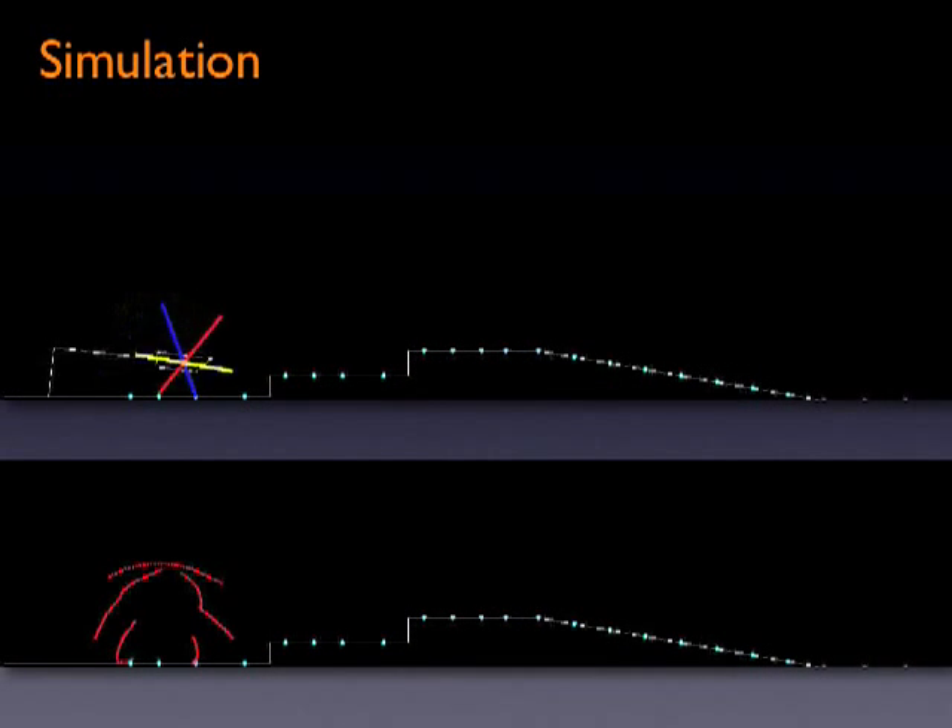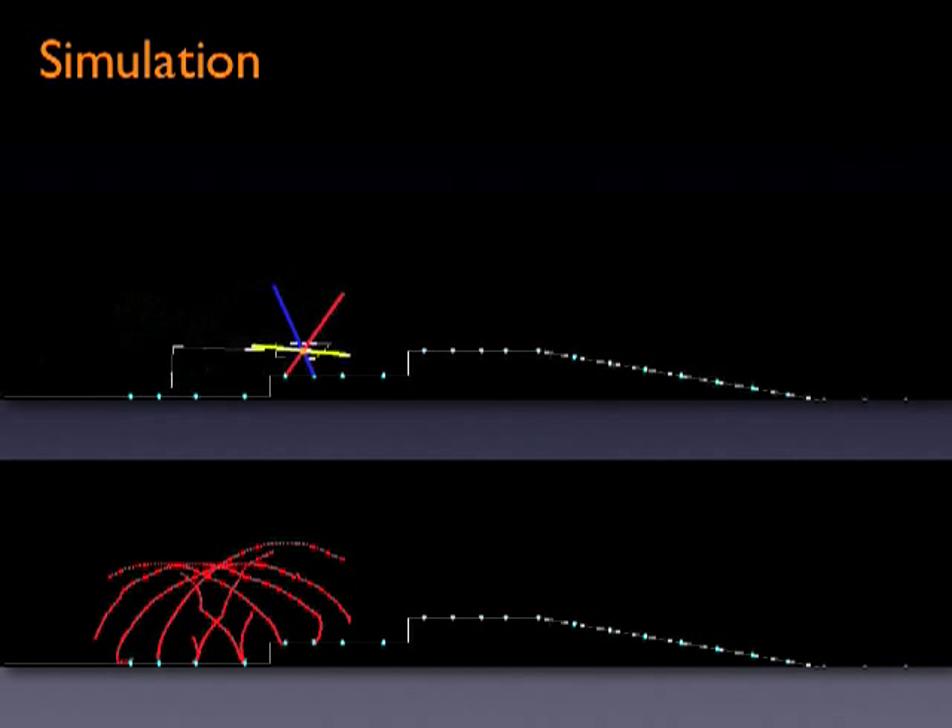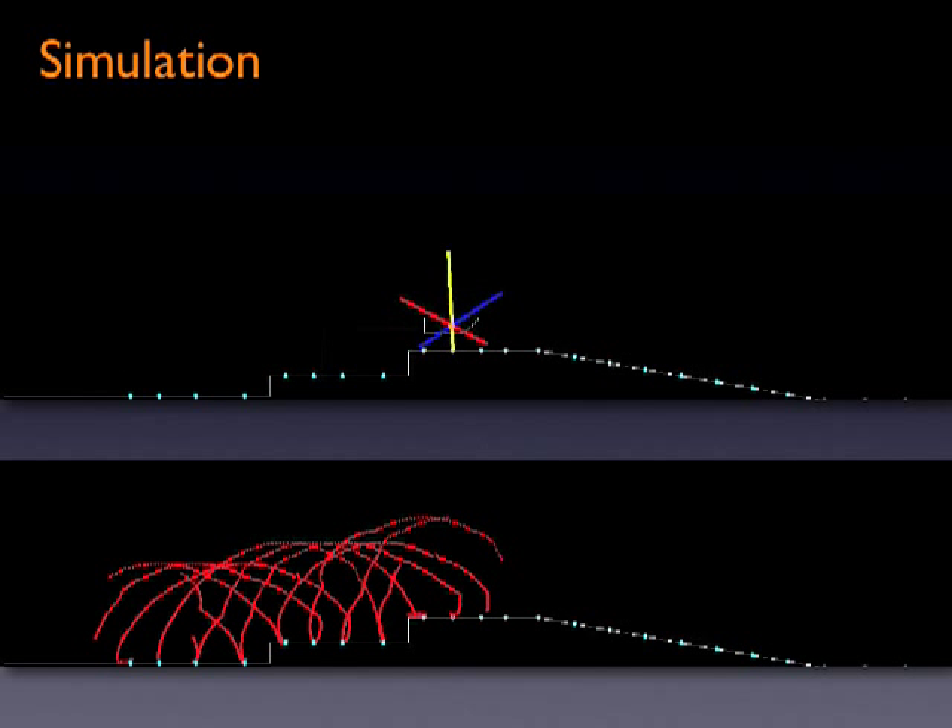The actuated spoke wheel creates an interesting and complex interaction with the terrain features, and the simulator allowed the team to visualize this to refine the foot trajectory and the contact point planning algorithms.